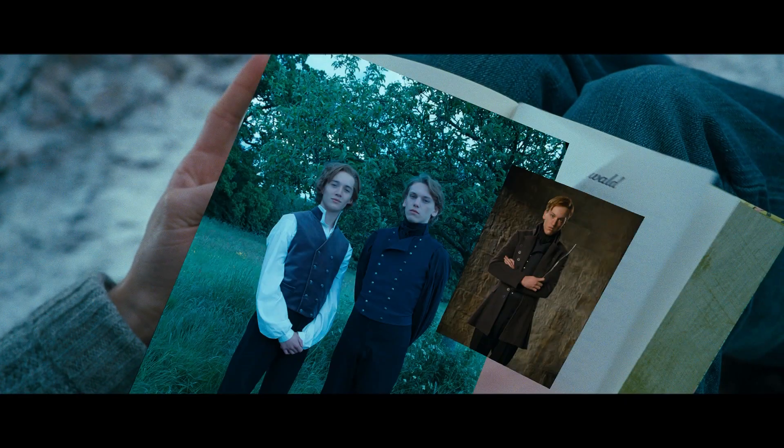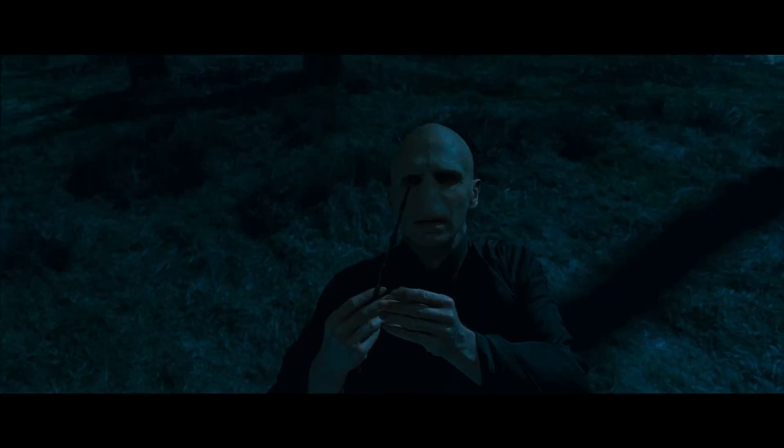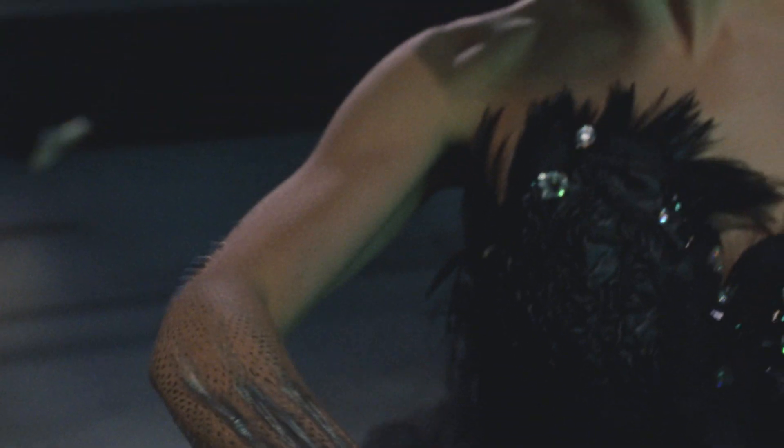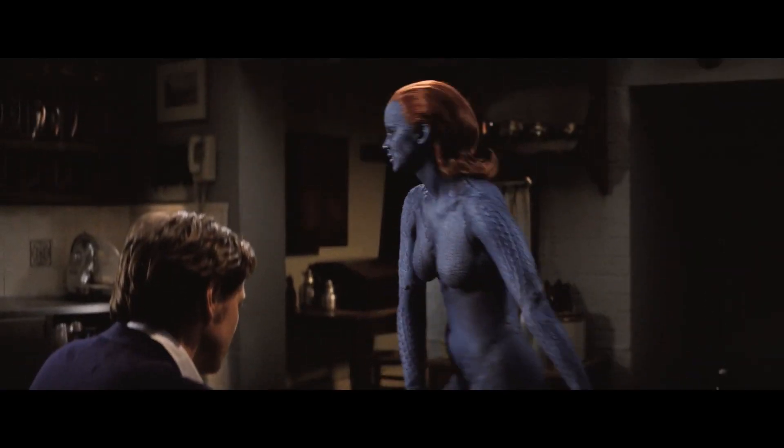Planar tracking was famously used on the widely successful Harry Potter films to track the living paintings in Hogwarts Castle, and for other famous and fantastical scenes, like helping transform Natalie Portman in The Black Swan, or to replace Mystique's eyes in X-Men.